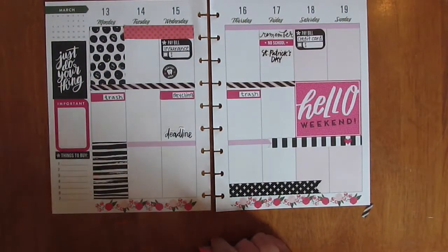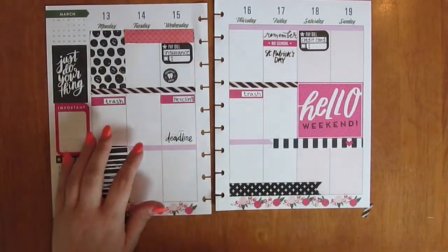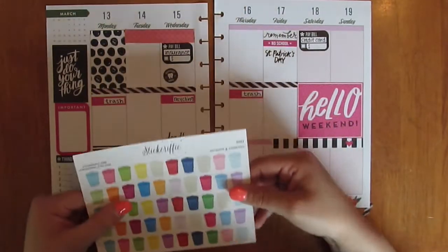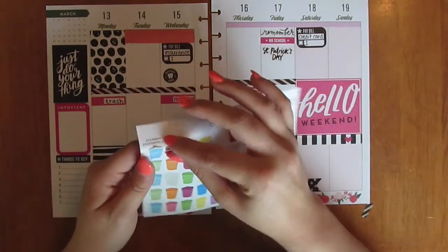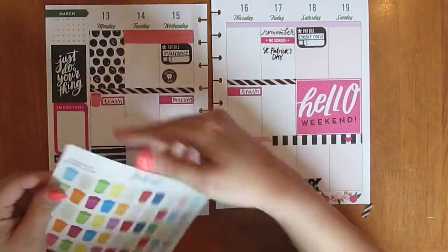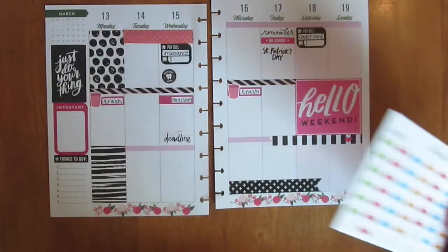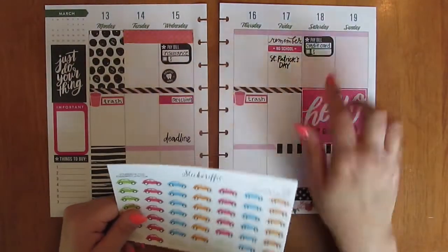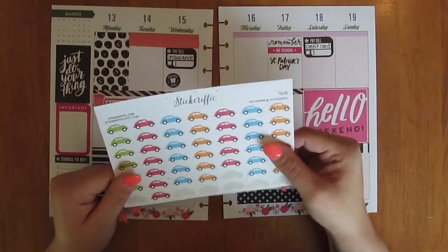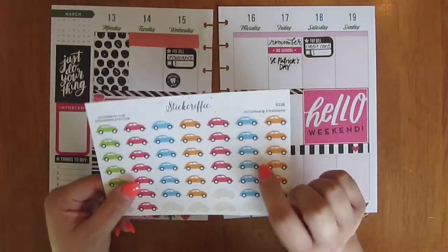After I add these basic layers, I like to go back and add some more stickers. I'm going to use these trash can stickers from Stickerific to layer with the Happy Planner stickers, just putting that right over the spot here. I'm also going to do the same thing with the bills and recycling. On Stickerific, I have a ton of her stickers because her shop is my go-to for all sorts of icons — you really need to check out her shop.